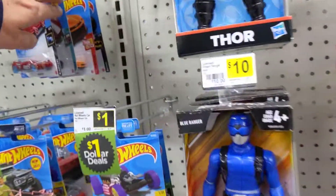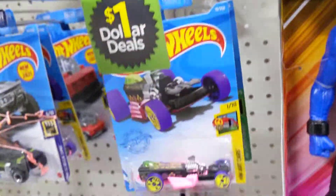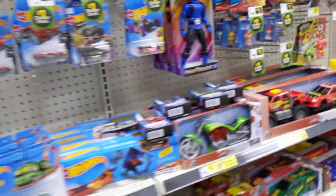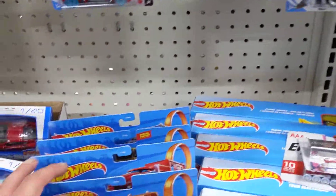Maybe I'll keep checking back at this Dollar General because I don't think it's getting hunted out yet. Oh well, that's gonna be a short little video today — I figured I'd upload something. Like, subscribe, and share. Let's get to a thousand subs so I can do a giveaway.